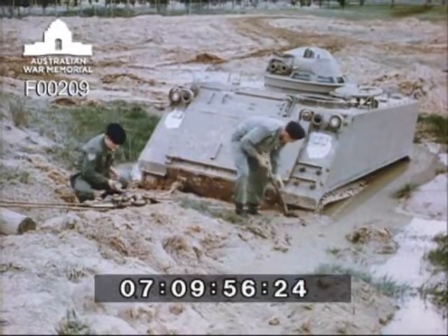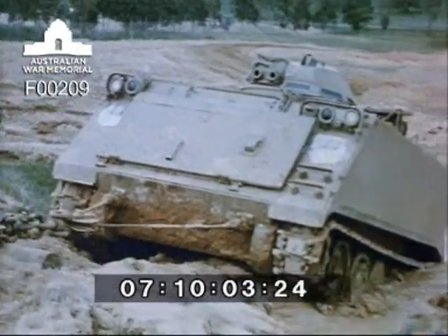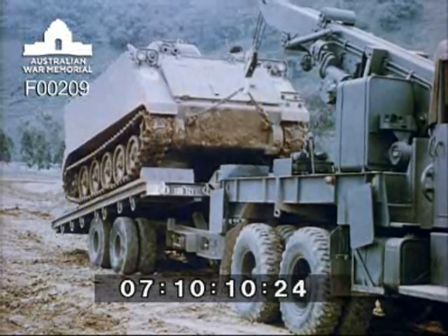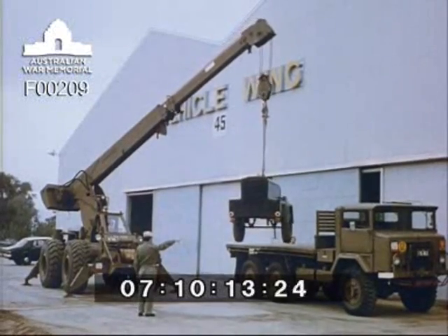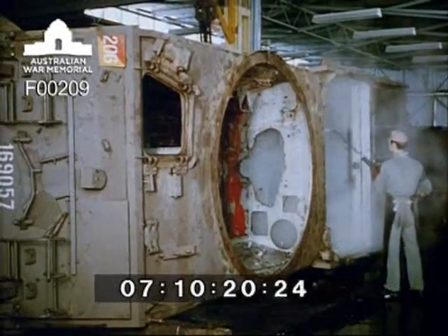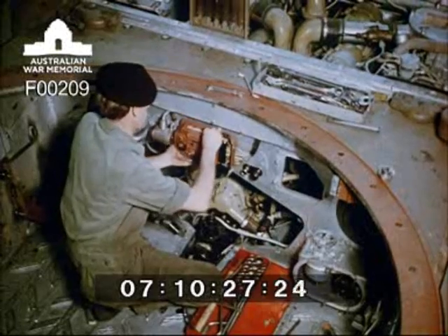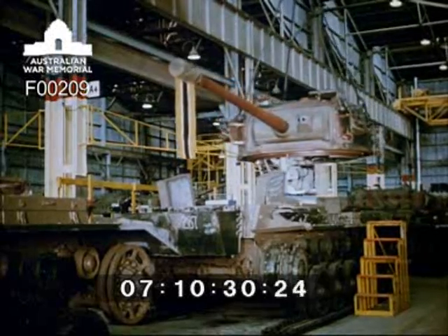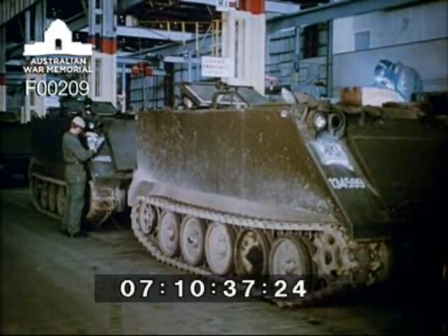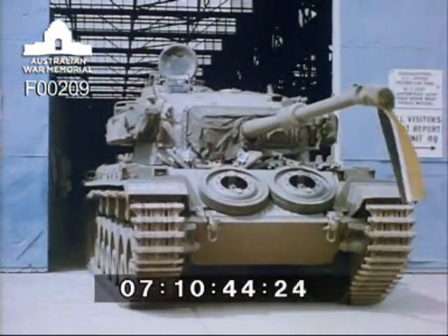This training programme at Bandiana is part of an overall programme which plans to provide every member of the Australian regular Army with some particular trade skill. Some unusual and highly specialised equipment is used in the important work of recovery. When fully trained, the soldier artisan is qualified to service and repair the wide variety of machinery and equipment used throughout the service. In these workshops, the Centurion tank may be completely stripped down and rebuilt as many as three times during the period of its useful life. Armoured personnel carriers are overhauled and also modified in these well-equipped Army workshops at Bandiana.